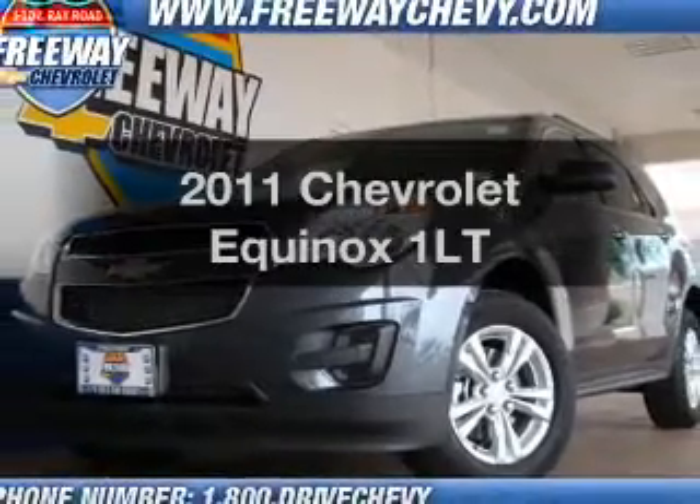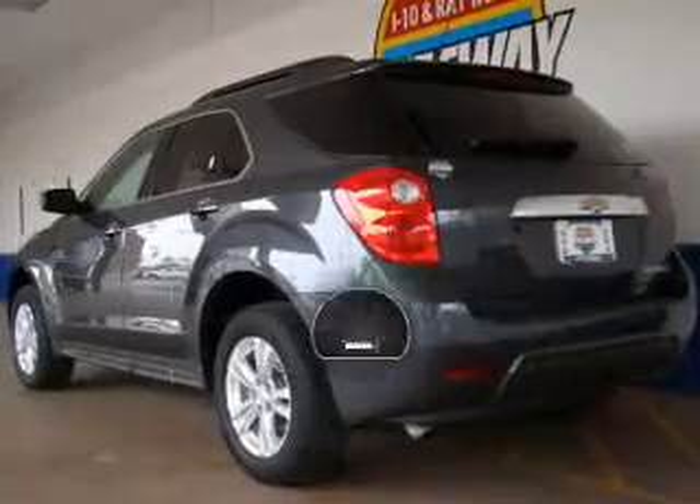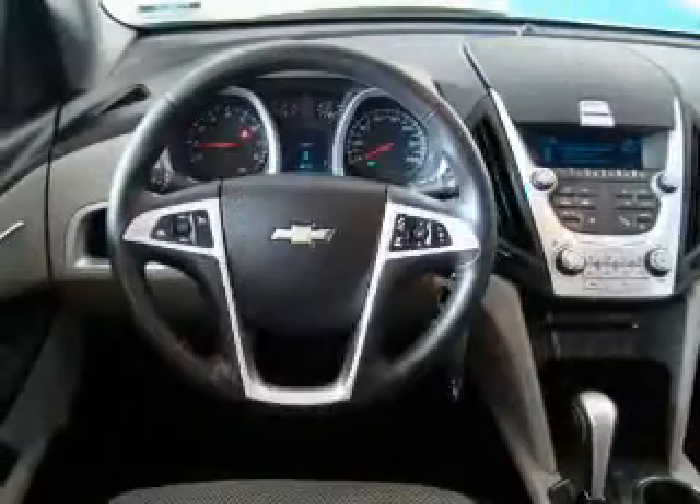Imagine yourself in this 2011 Chevrolet Equinox. This is the set of wheels you've been looking for. With low miles, this automobile will take you far and get you where you want to go.